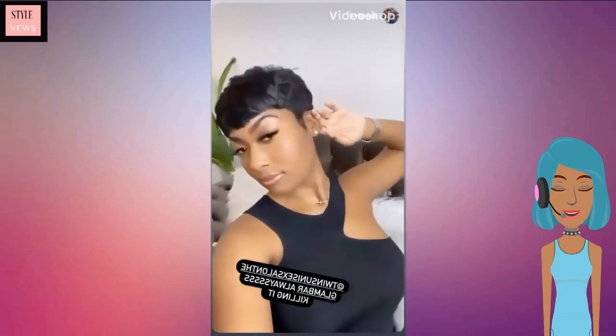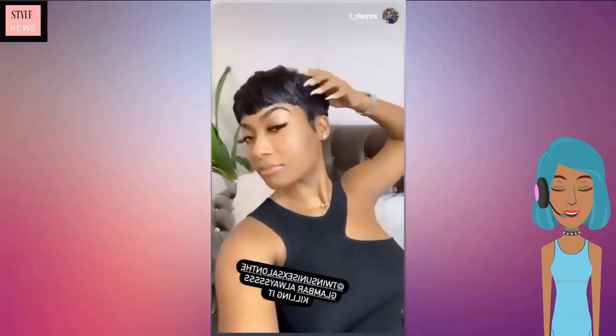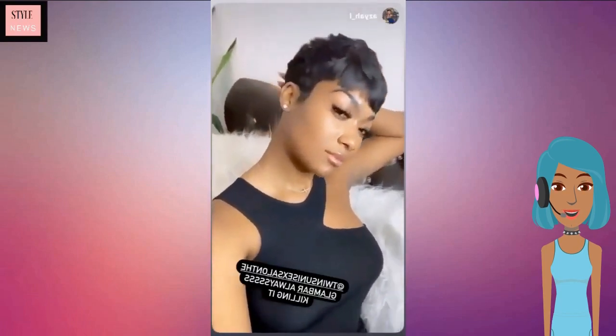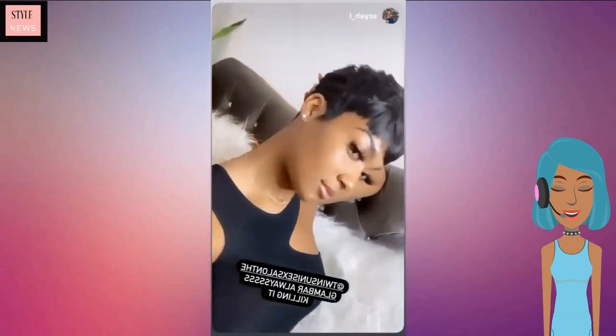Then we move into this classic black pixie that does feature bangs. Loving her lashes and her makeup.